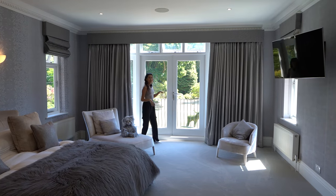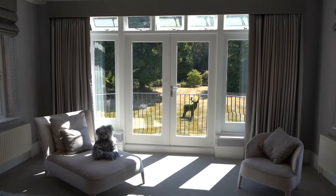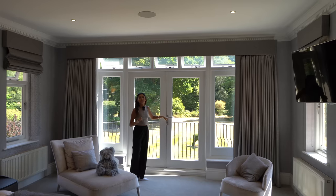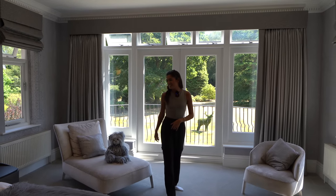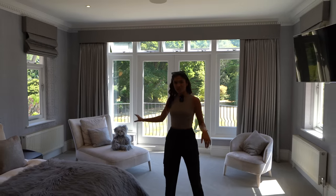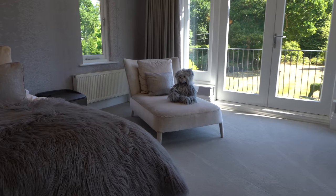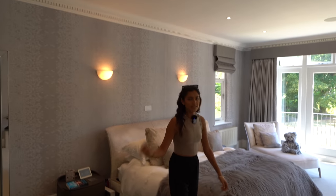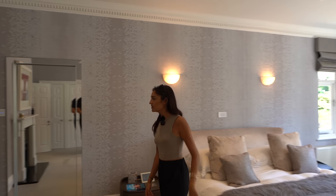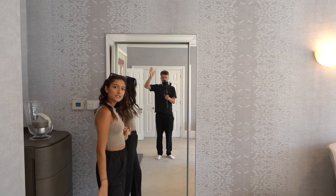And we've got a Juliet balcony that overlooks the garden! You can actually control those blinds by remote control — no ghosts involved. We've got nice shades along there as well. There's a texture wallpaper in here, and the TV comes out of the wall. There's a mirror here which is actually a door — leading us into the ensuite.